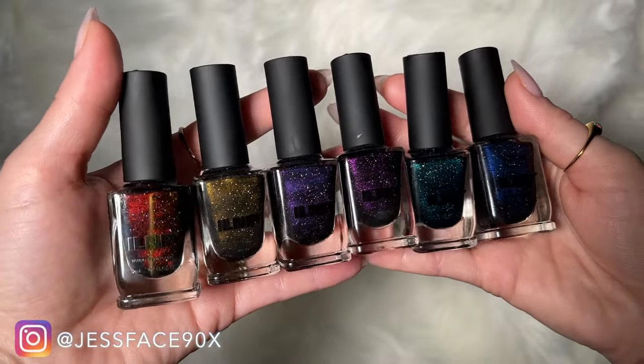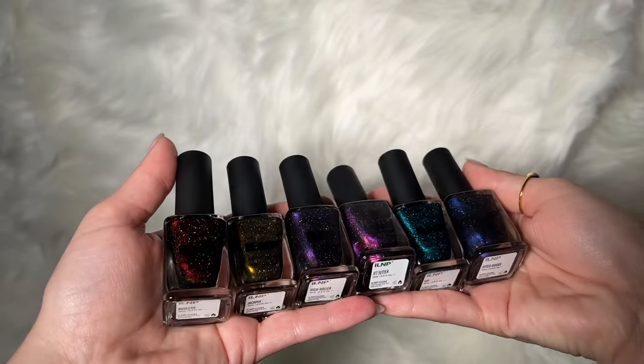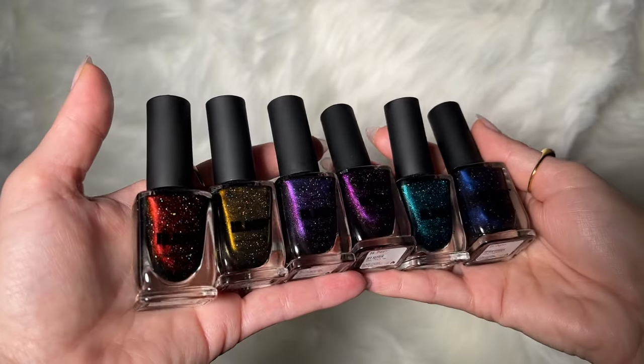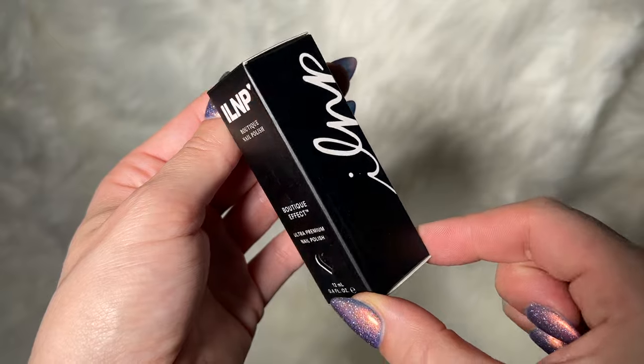Hey guys, so today I have swatches of the new ILNP Nightlife collection. There are six magnetic polishes here. These are available right now, so I will link the ILNP website down below and I will get into the swatches. These are the boxes that the ILNP nail polishes come in.